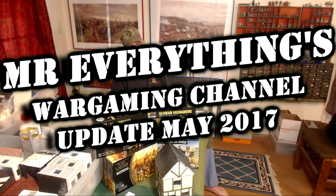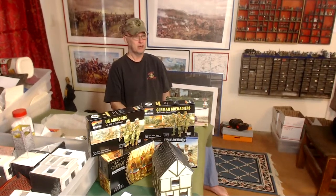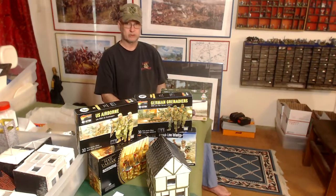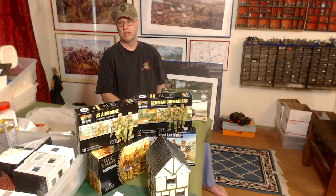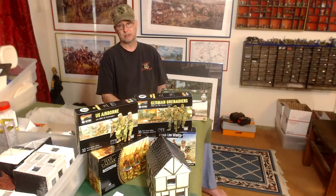First of all, I have sold a ton of stuff on eBay. If you're interested in 15mm World War II, 15mm ancients — Romans, Carthaginians, Macedonians, even English knights — if you're interested in 20mm World War II, or micro armor, I've got a ton of that on there. I've also got some World War II naval ships and fantasy figures. Check out my eBay — most of them are painted, so go pick those up.